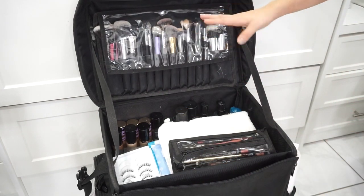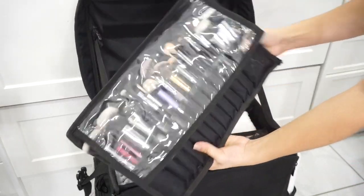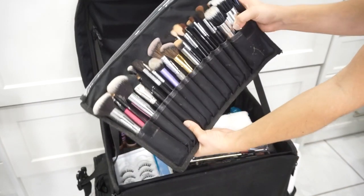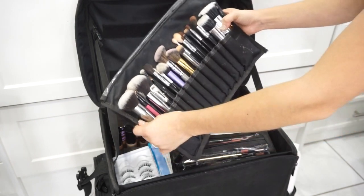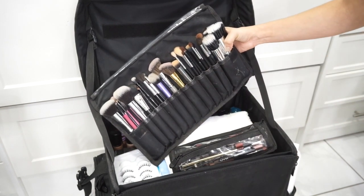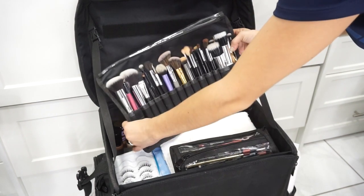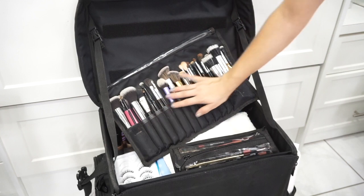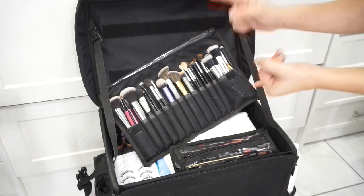Right off the bat you can see my brushes. I love that the suitcase comes with this detachable makeup brush holder — it's awesome because I'm able to fit all the brushes I need for my clients, at least the main ones I use. As you can see, I stuff a lot of different brushes in each little pocket. Some of them aren't cleaned at the moment because I had a client earlier today, but these are the brushes I use.